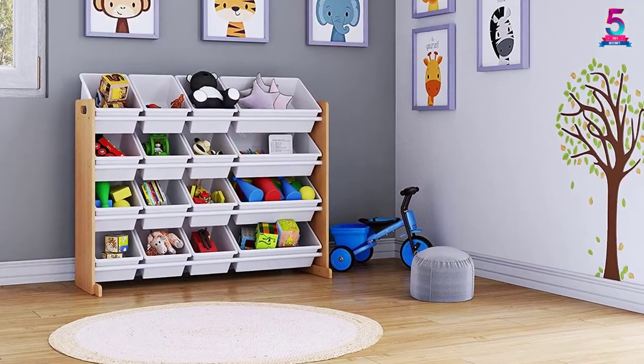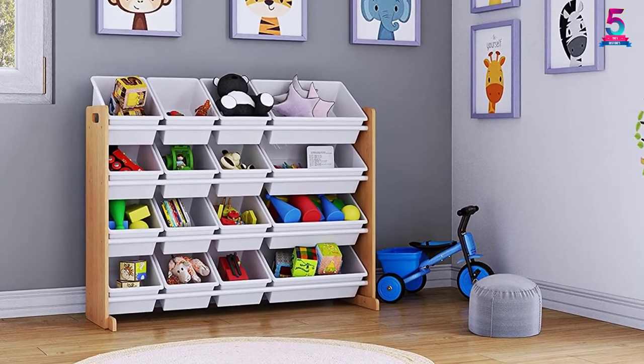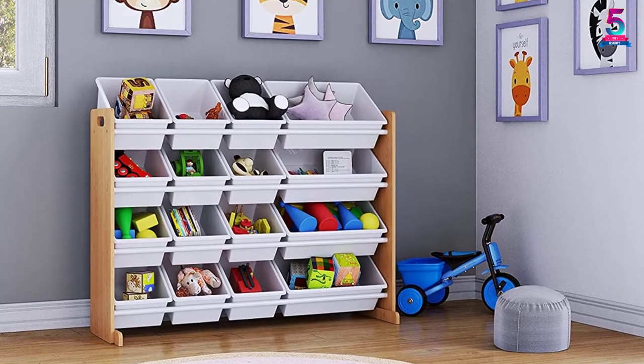It has an extra large size that will allow you to store 25% more compared to other toy storage organizers available. It has a total of 12 plastic bins so that it will fit all your children's toys in.